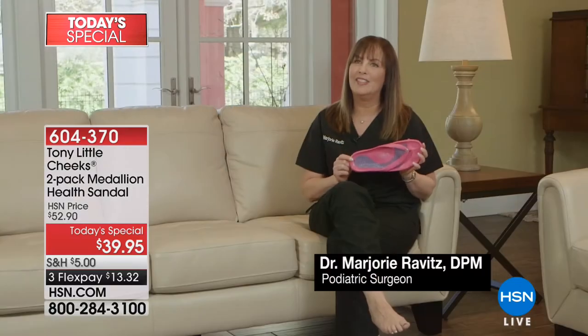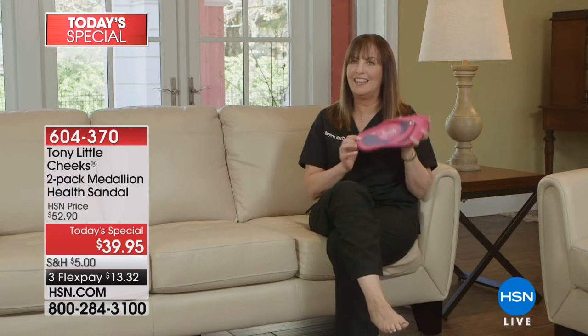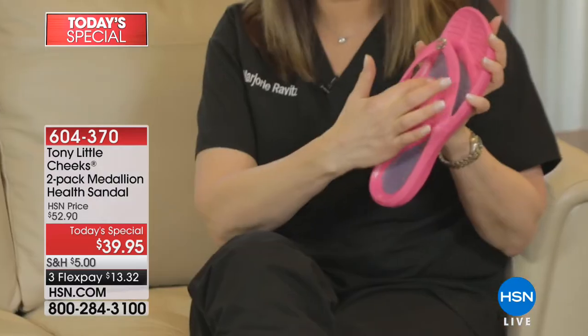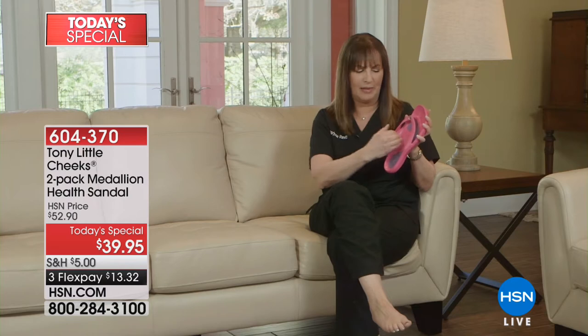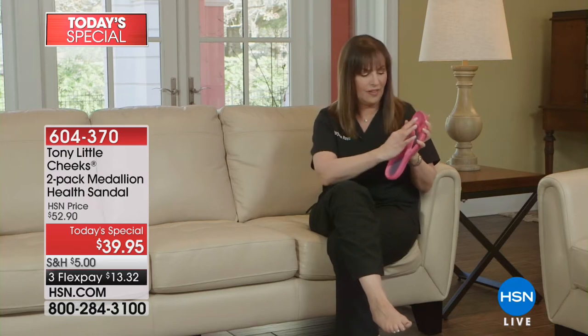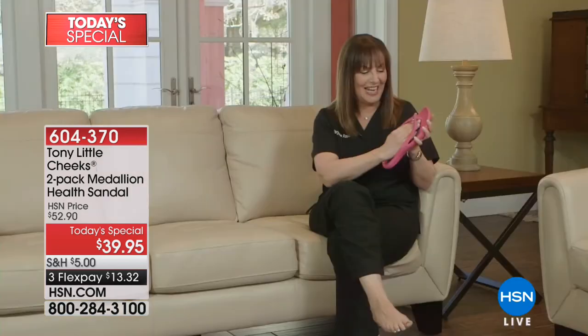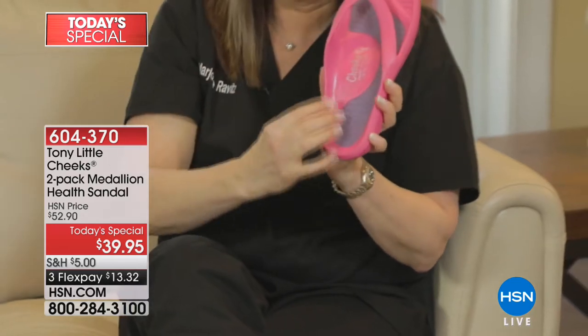I'm Dr. Marjorie Ravitz. I'm a podiatrist and a foot surgeon, and I'm here to tell you about my favorite shoe in the Cheeks line — the Cheeks Healthy Lifestyle Sandals. Let me tell you why they're so special. First of all, they have an arch support that gives your foot the proper position, with even distribution of weight and pressure. On the sandal itself, you have a wonderful gel bed which gives you shock absorption and cushioning. Then it has a toe bar that allows your foot to hold on to the shoe. It has a deeper heel seat, and all around the rim of the shoe, your foot actually sits in the shoe.